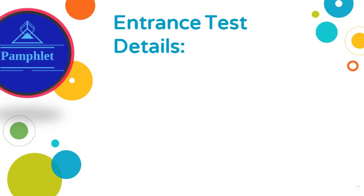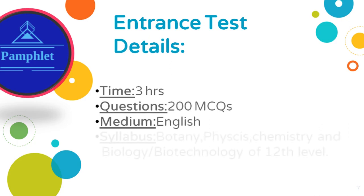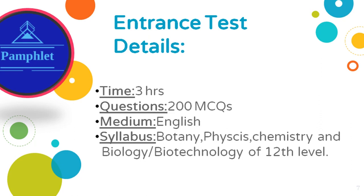Here are the entrance test details. Time of test is 3 hours. There will be 200 multiple choice based questions. Medium of test will be English only. Syllabus is botany, physics, chemistry, and biology or biotechnology at the 12th level. Negative marking will not be there.